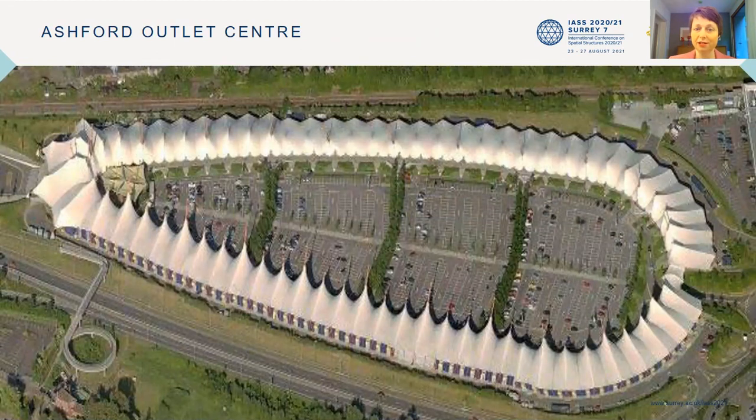Ashford is a stone's throw away from Guildford actually. This is the original shape — the Horseshoe. It was designed by Grimshaw and Partners and Bureau Happel did the engineering. Architen Landrell did the manufacturing and the actual installation.